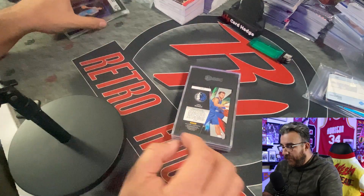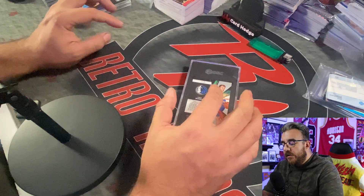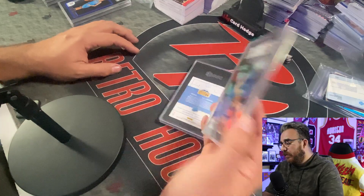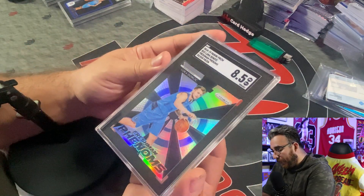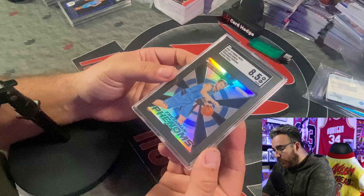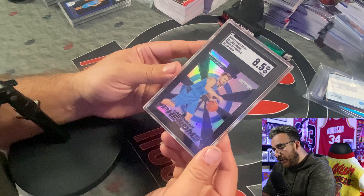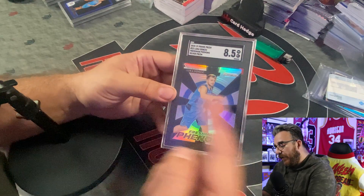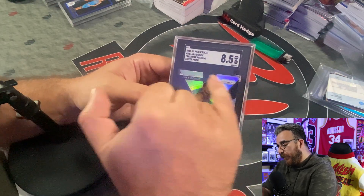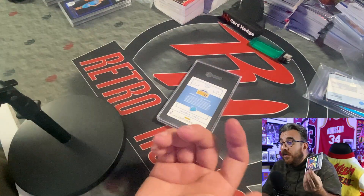This is my Freshman Phenom silver Luka. This was originally a CSG 9.5 — came back an SGC 8.5. There were some little surface blemishes on this one, and it's not very well centered, off left to right and top to bottom. The centering probably killed it. But it's the only silver prism rookie-year Luka that I have — I'm definitely not going to buy a full-grade one.